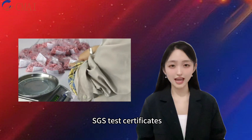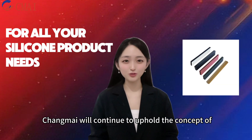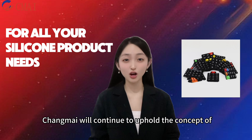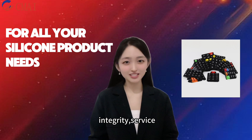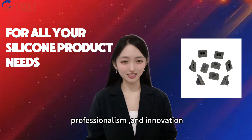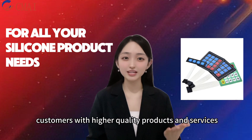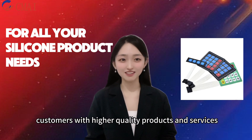Changmai will continue to uphold the concept of integrity, service, professionalism, and innovation, committed to providing customers with higher quality products and services.